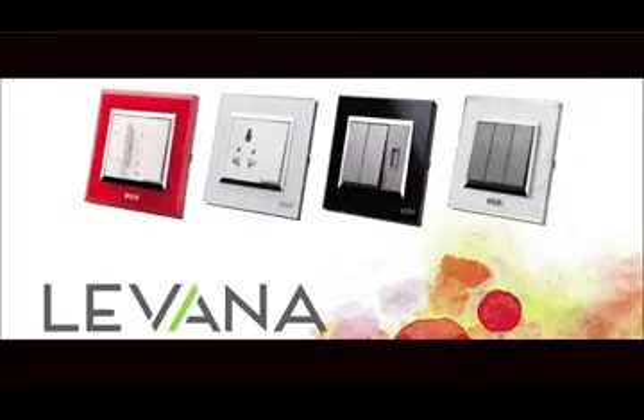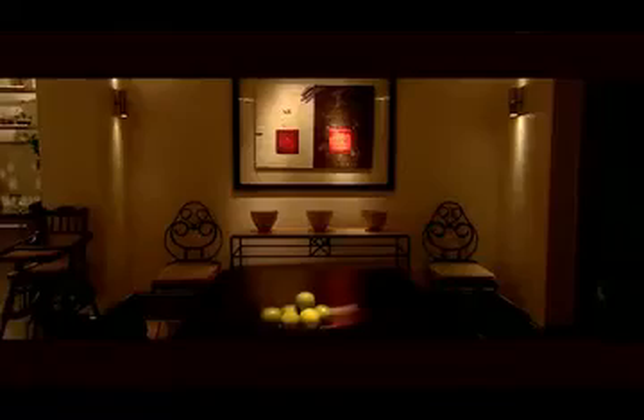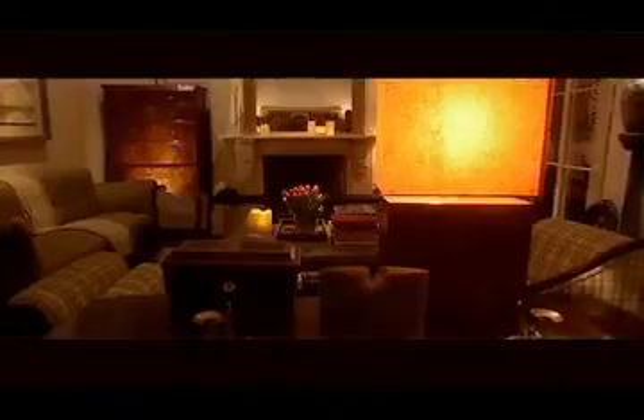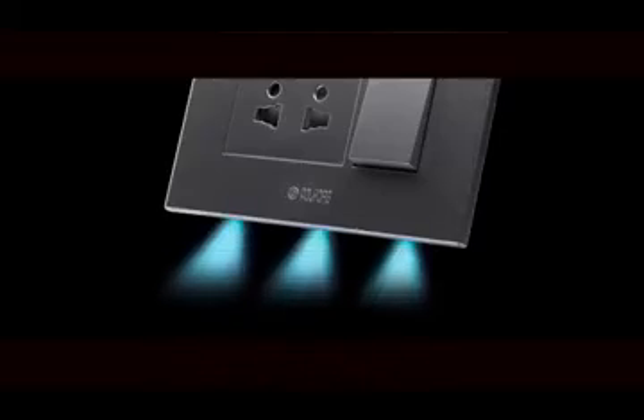Plates of Levana switches are illuminated LED backdrops adorned to these modern-day murals. Designed with provisions of LEDs which glow like recessed down lights and create a soothing ambience, these LED lights also help to locate switchboards in the dark.